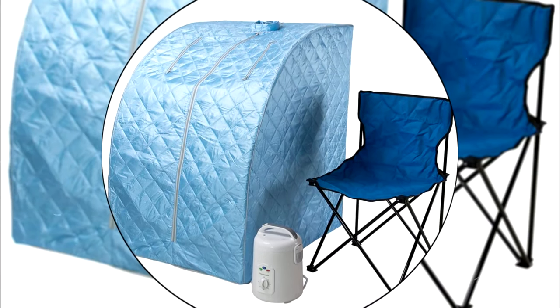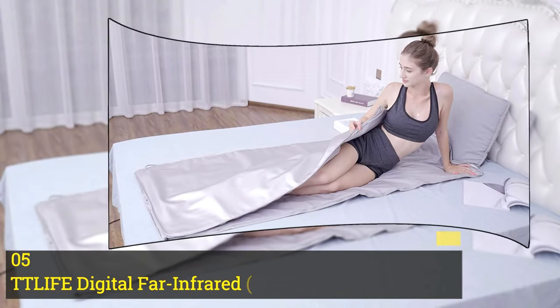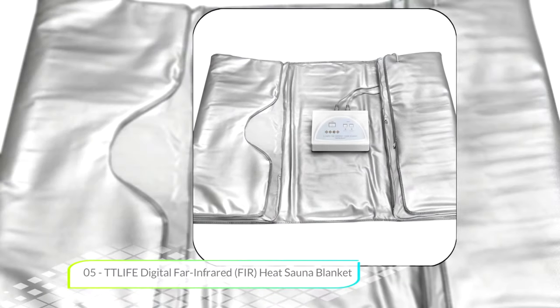We've done the research while considering quality, features, and overall value, narrowing down the best choices possible. Here's our list of top five personal saunas. Number five: TT Life Digital Far Infrared Heat Sauna Blanket.